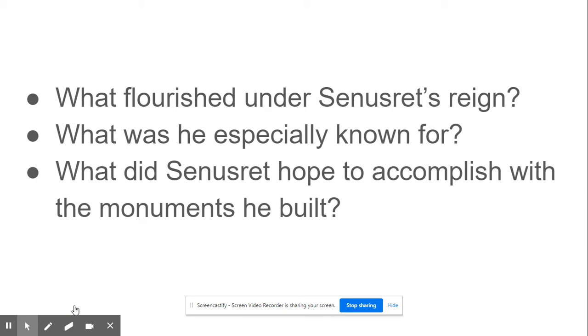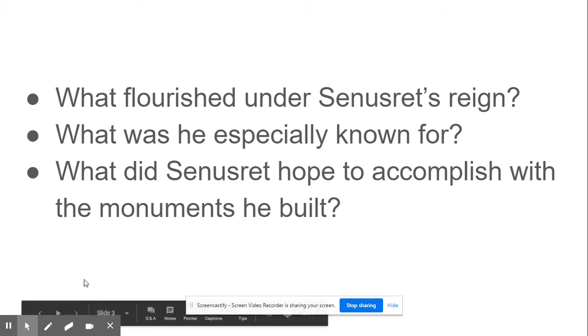Consider what he was especially known for, going beyond art. What are some types of art that flourished during his time period? What particular kinds of art was he especially known for? And then finally, what did Senesret hope to accomplish by building monuments to himself throughout ancient Egypt, and would you say he was successful in that goal?